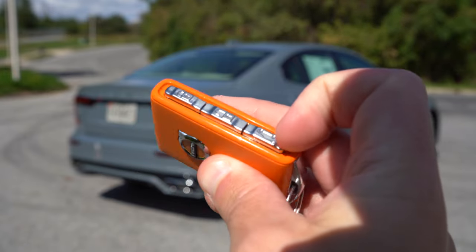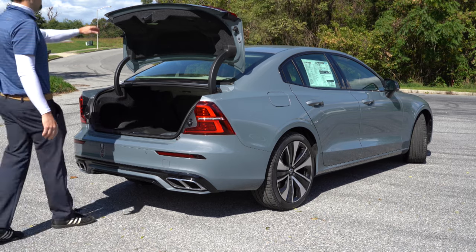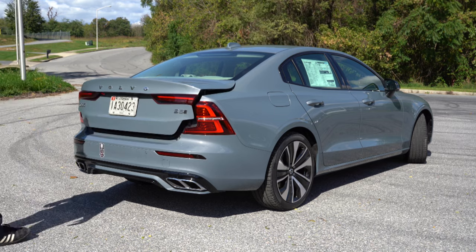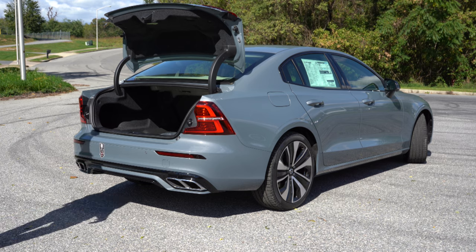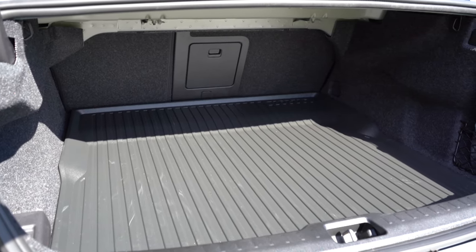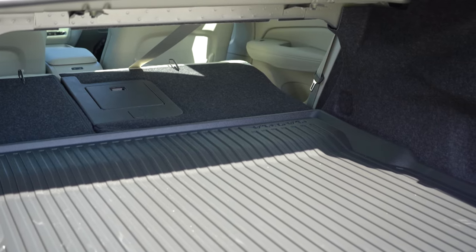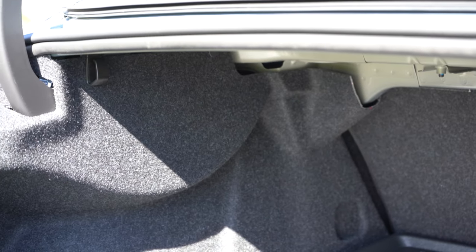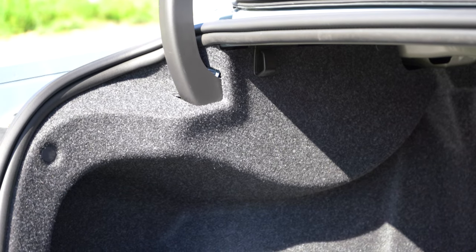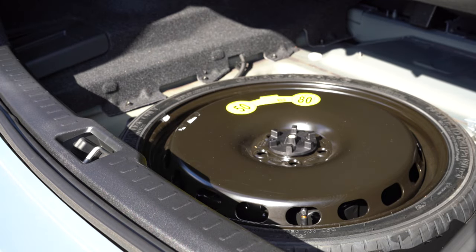Opening the rear trunk: there's a button on the key fob — the orange key fob indicates this is number two; key fob number one is black — as well as a button on the trunk itself, a button by the driver's left knee, and a hands-free smart trunk option where you kick your foot underneath to open it automatically. Cargo capacity is 11.6 cubic feet, expandable when the rear seats fold down. There are two cargo lights, two grocery bag hooks — rare in sedans — and a spare tire underneath the cargo floor.